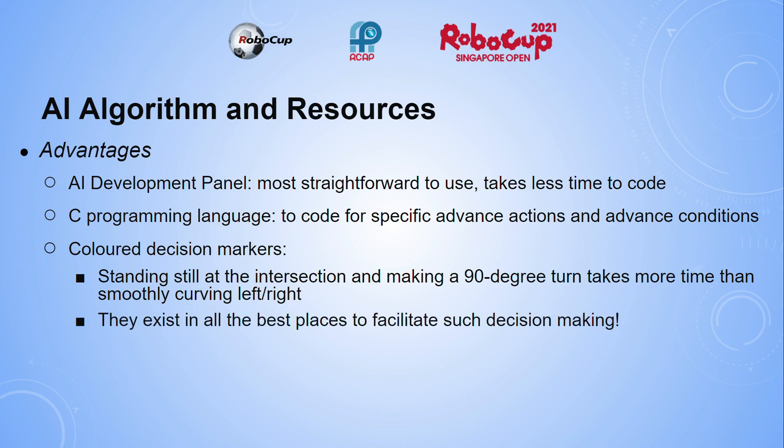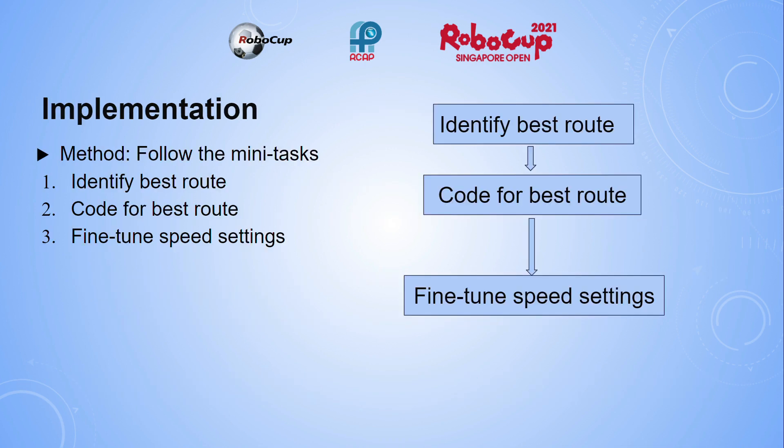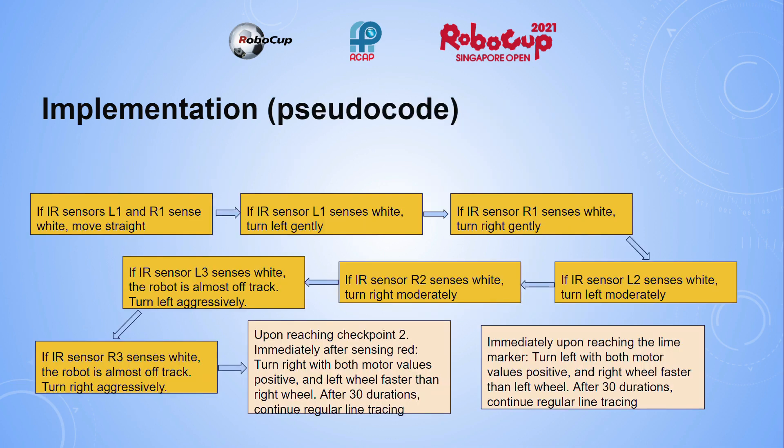Our perseverance was also helpful as it took plenty of trial and error to make the robot behave as we wished. But most importantly, we did not give up doing what we set out to do. The implementation of our code was as follows. The method was to simply follow the many tasks: one, identify the best route; two, code for the best route; and three, fine-tune the speed settings. The pseudo code of our script is as shown.